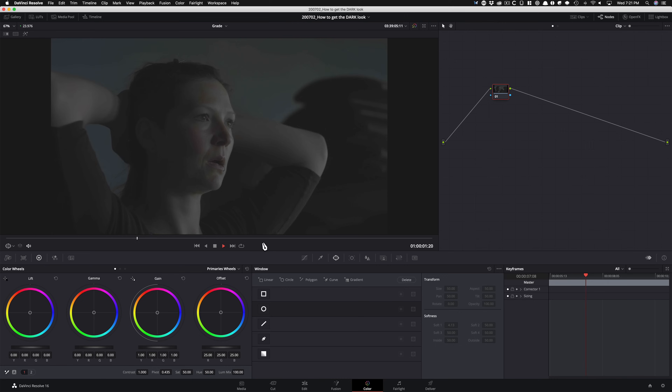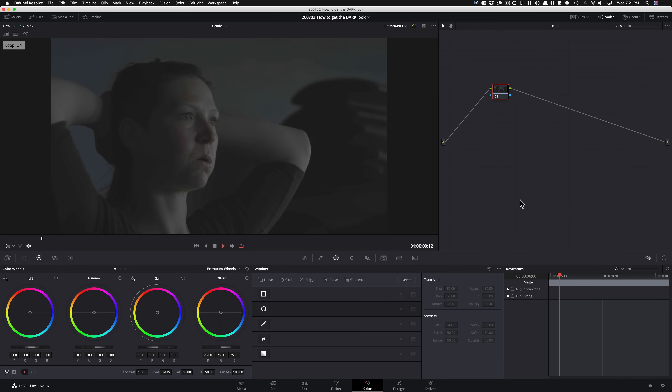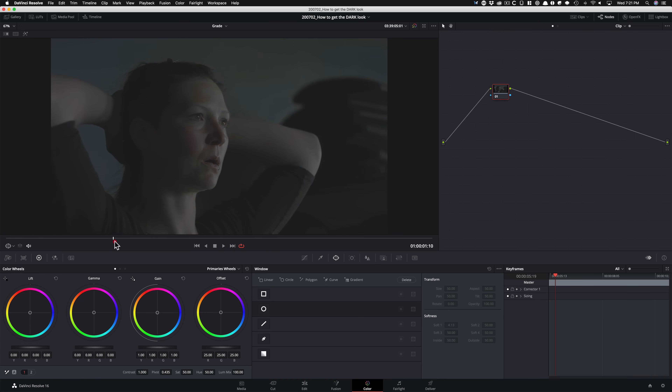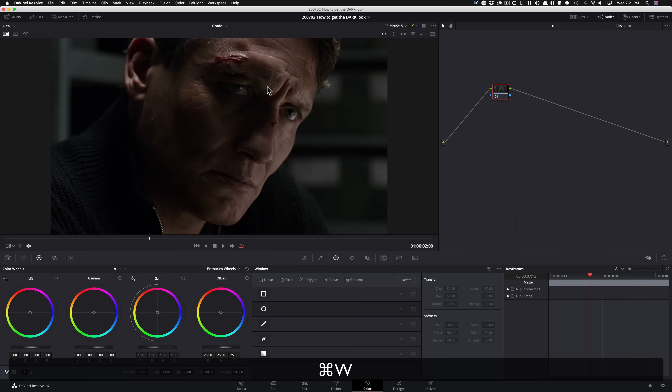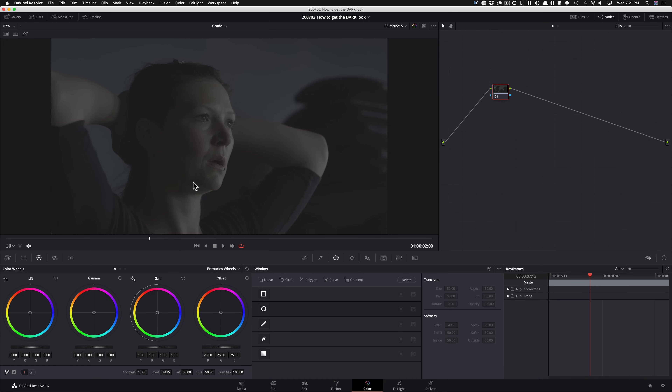Let me just play it through and see what's happening. One thing I can tell right away is that the lighting is working in our favor. I'm gonna park it on our hero frame, somewhere around here. We've got similar characteristics going on, but nothing else is alike — so we're gonna have to create that.